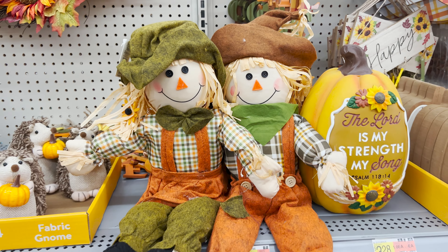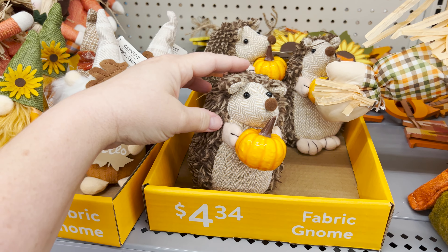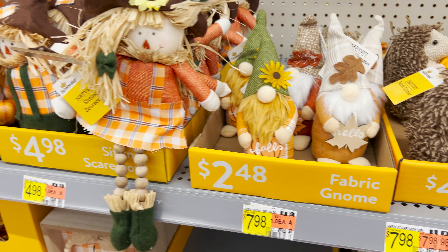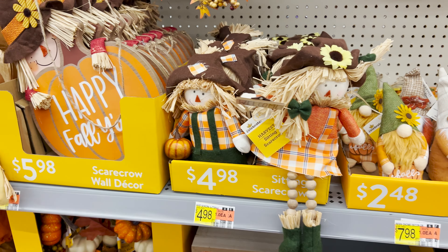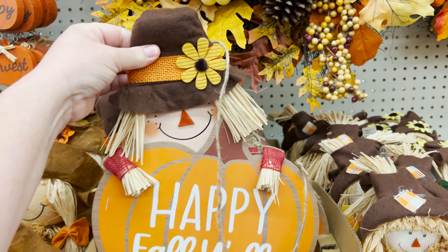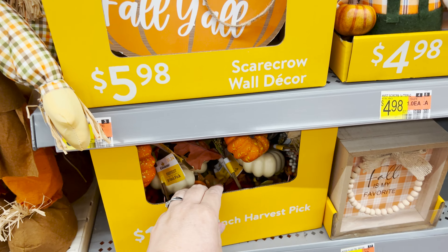They also have some scarecrows priced really well — just under $10 a piece. Love their little outfits, and this little guy holding the pumpkin is adorable. There are more gnomes and little shelf-sitting scarecrows for $5, and a scarecrow hanging pumpkin — 'Happy Fall, Y'all.'